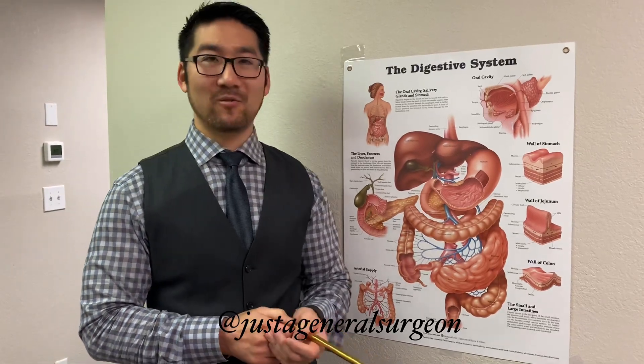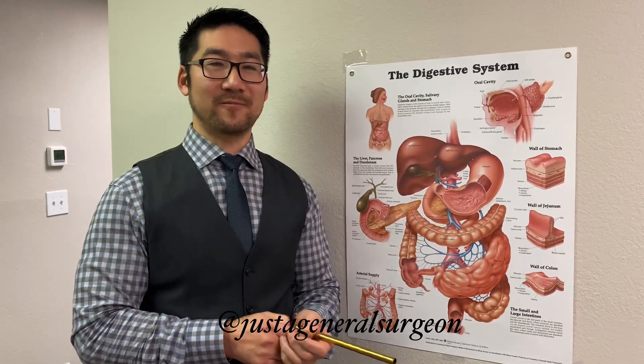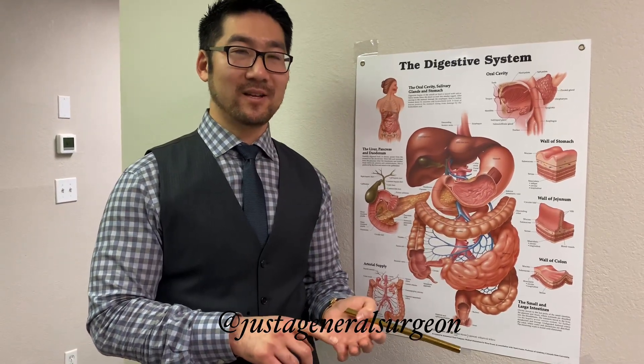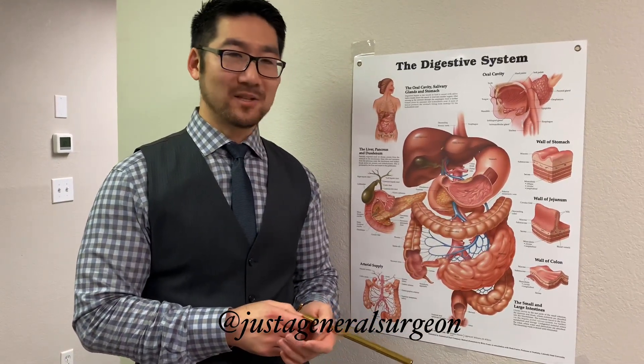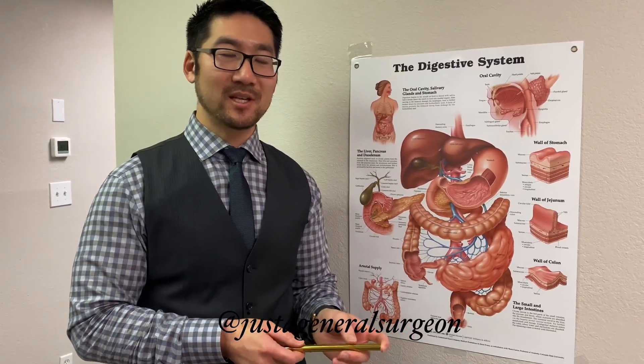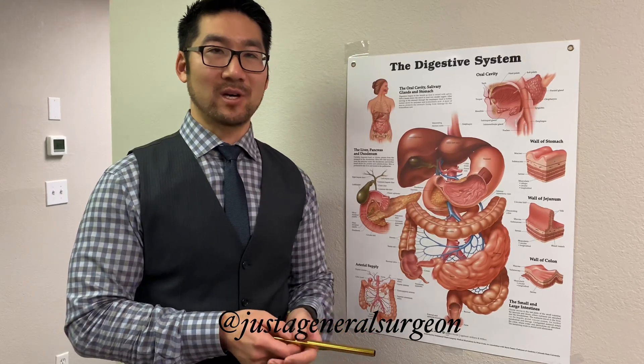The risk factors of forming gallstones are known as the four Fs: female, fat, fertile, and family history. Also, people who have had rapid weight loss, such as bariatric or weight loss patients, tend to have a higher chance of forming gallstones.